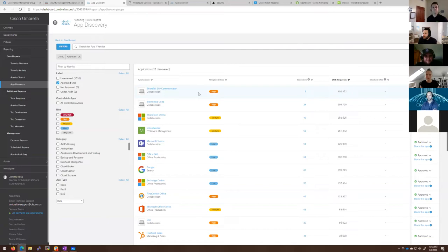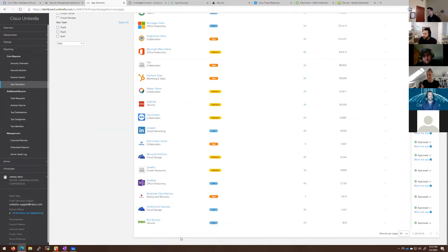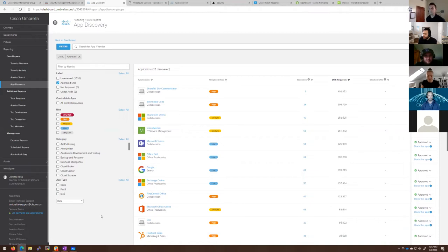Looking at approved applications — these are ones Matrix Networks has said yes, we use and approve. The nice thing is we can get even more information about them, including application owners, who uses them, and which department uses them most. Even in a shadow IT environment, this can be very useful — for example, if we find companies using Box.com but we've standardized on SharePoint, maybe SharePoint isn't working for them. A lot of just business insight here even past the security use case. And if we scroll to the bottom of approved apps, we might find we're paying a lot of money for an app that's not even being used.